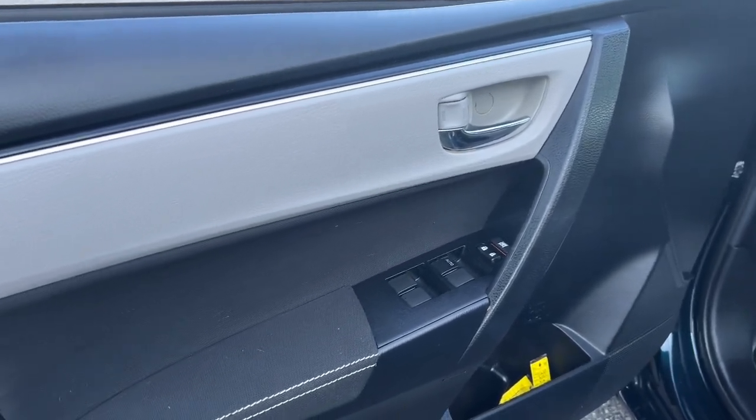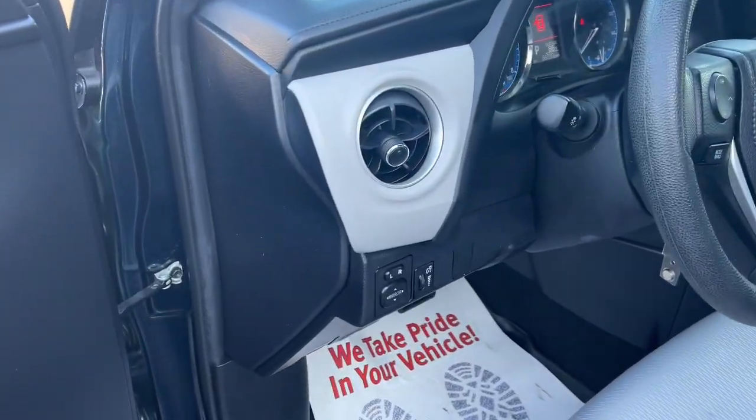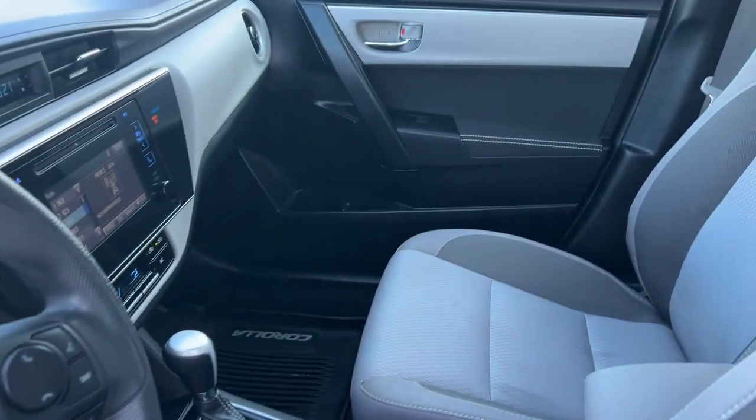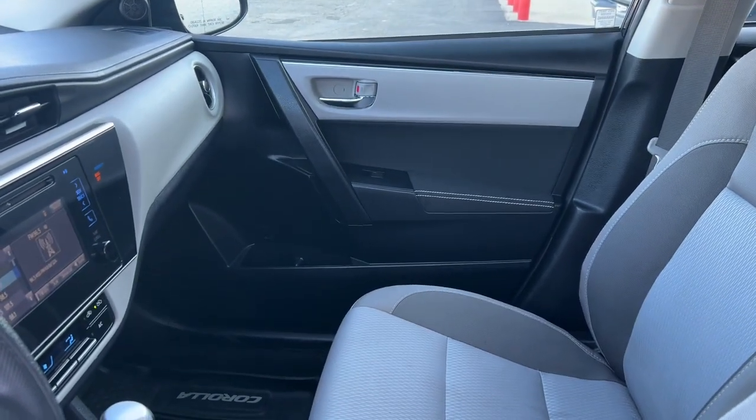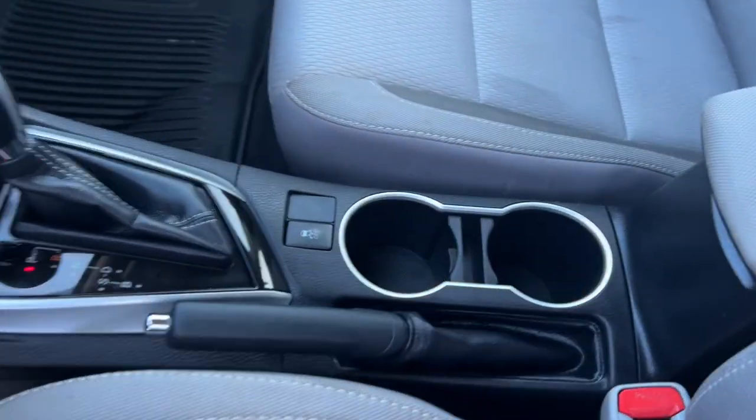Keyless entry, heated driver seat, backup camera, heated mirrors, alarm, electronic stability control, steering wheel audio controls, intermittent wipers, traction control, tire pressure monitoring system.